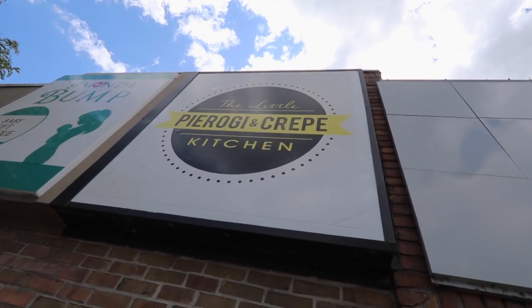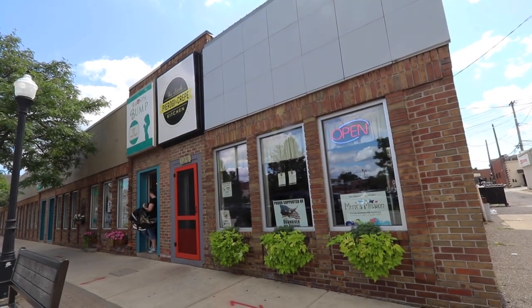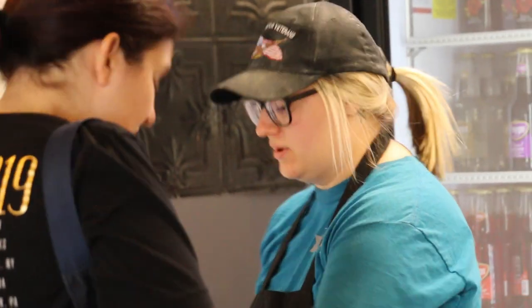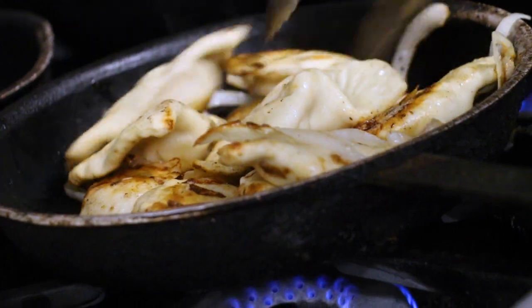Now that we've tamed your sweet tooth, it's time to sample a few more savory selections. For that, we hit the Little Pierogi and Crepe Kitchen at 125 Elm Street — and if that address sounds a little familiar, you'll find out why in a minute. Drew Gere is the young entrepreneur who, at the ripe old age of 20, cast her fate to the wind, threw a few pierogies in a pan, and hasn't looked back since.